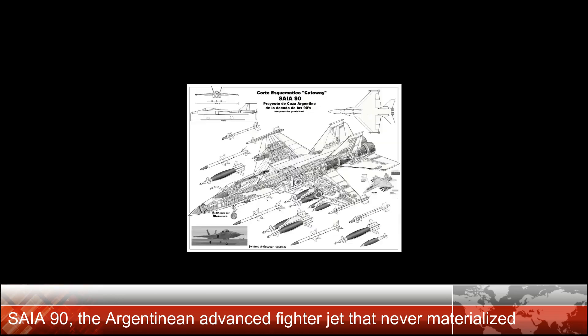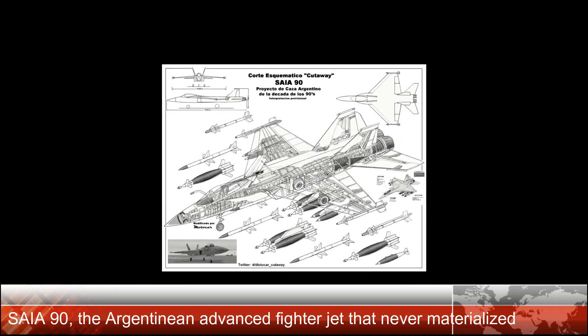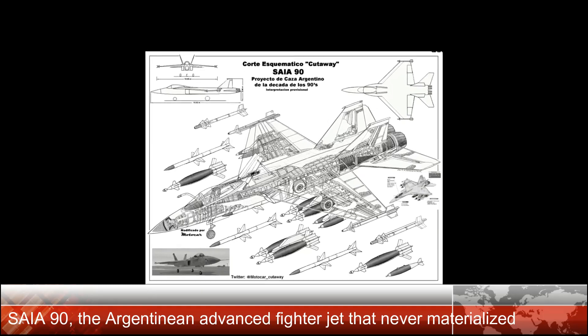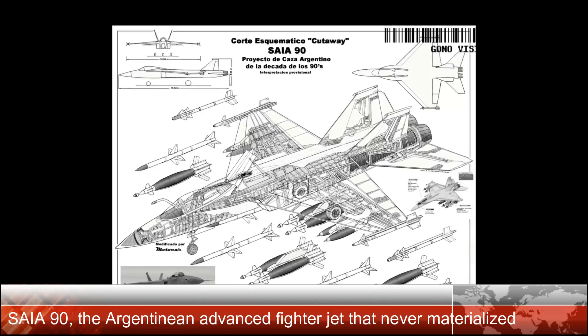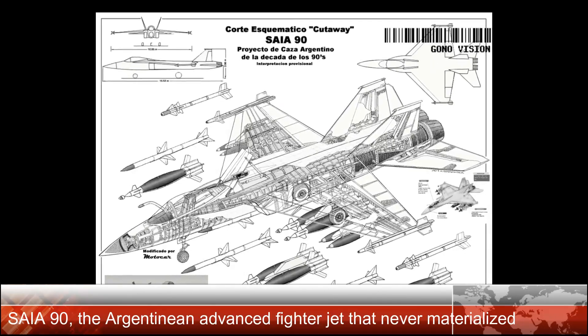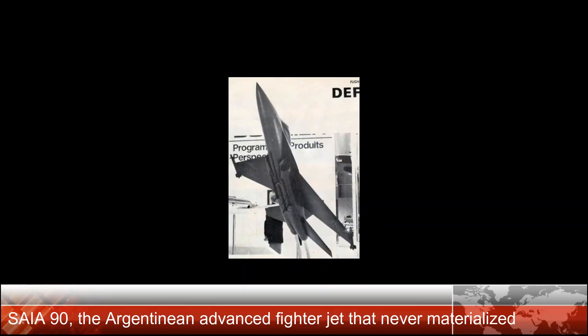This agreement called on both parties to establish a common office in the city of Córdoba, Argentina within the year, for the production, marketing, and associated support services of their products.